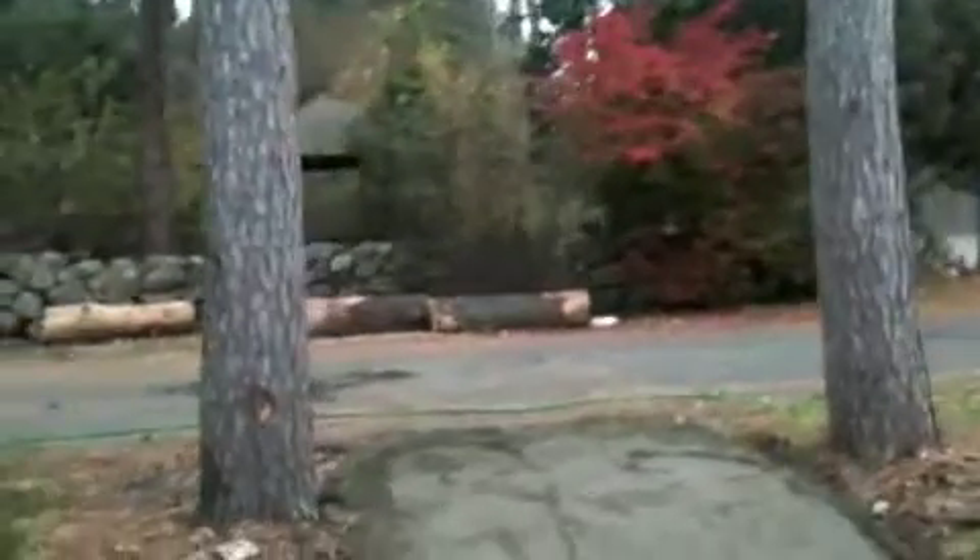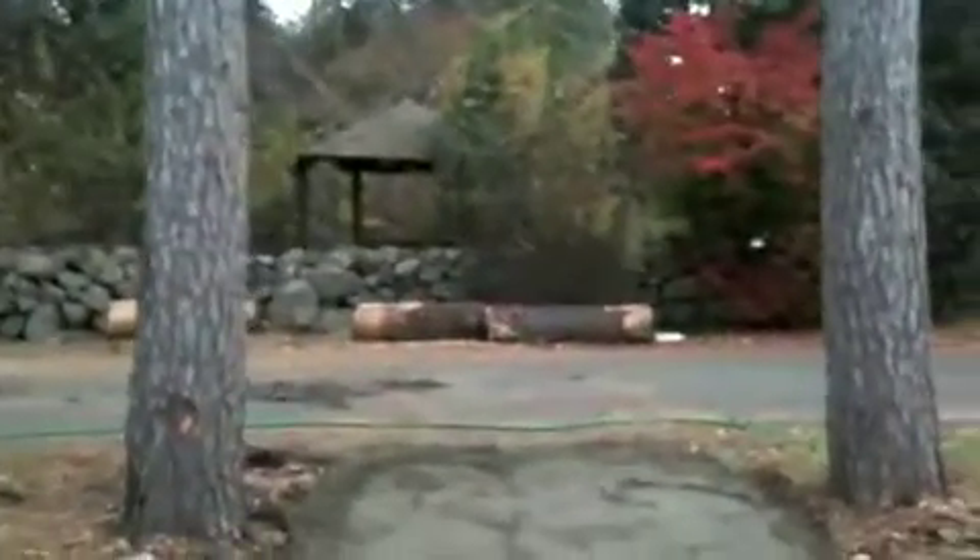There's the exit to the driveway that way, or we can continue down Orchard Avenue.